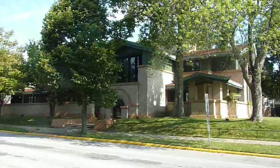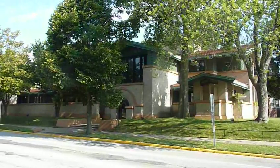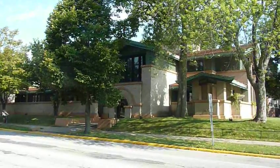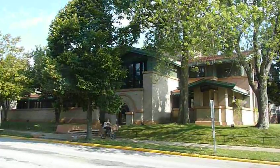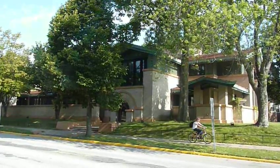This is the Dana Thomas House in downtown Springfield, Illinois. Owned and maintained, with tours provided by the state of Illinois. They've obviously done a very nice job.